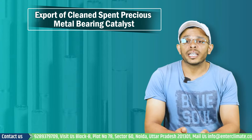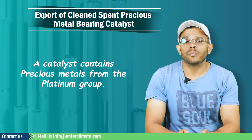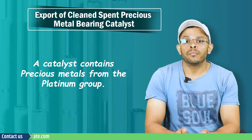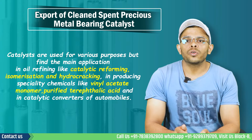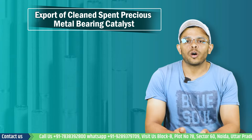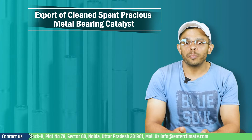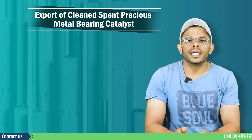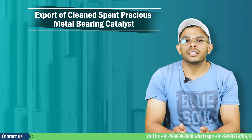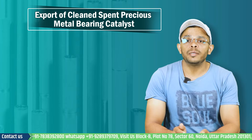Let's start by understanding how the export of spent catalyst is a profitable business option. A catalytic converter contains precious metals from the platinum group and they are most commonly used as pollution control devices in vehicles, but they also find application in many industries. They contain precious and rare metals from the platinum group, and their recovery through the catalytic converter is a difficult but highly profitable task.